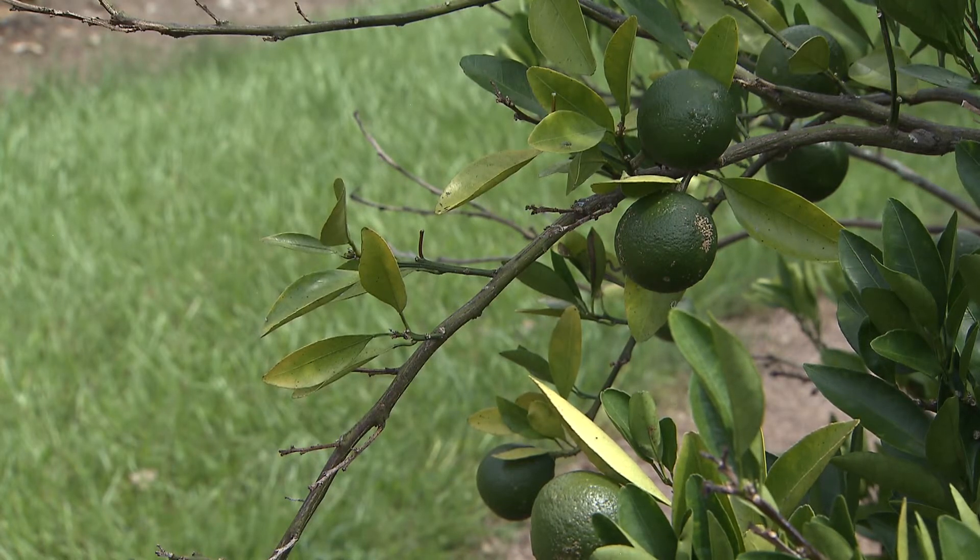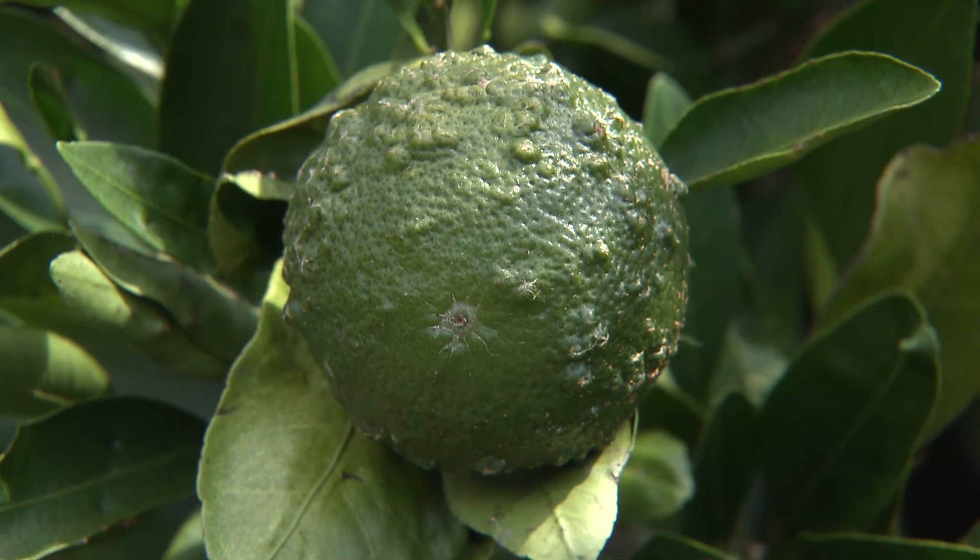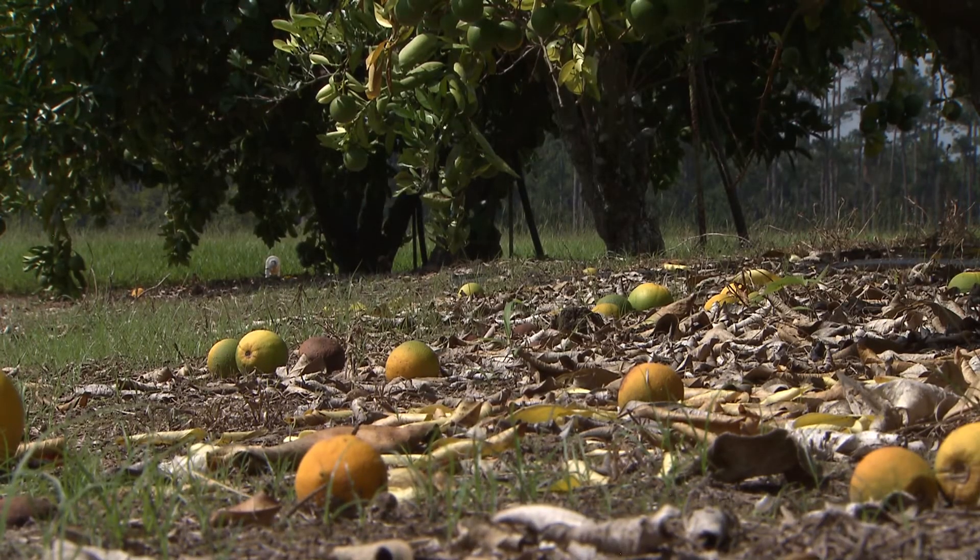Singh said the disease does not affect the internal quality of the fruit, but a fruit with lesions on it is not marketable. Eventually, an infected tree will stop producing fruit. It doesn't kill the tree, but there is a general decline of the tree — defoliation, twig dieback, and blemished fruit.